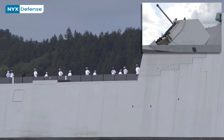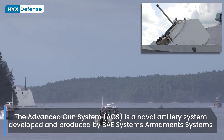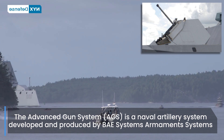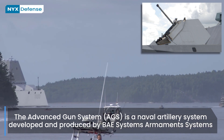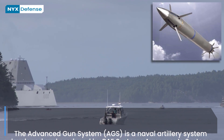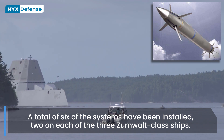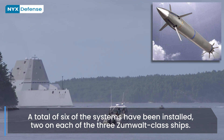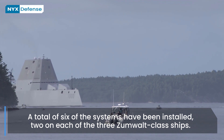The Advanced Gun System is a 155mm naval gun, two of which are installed in each ship. This system consists of an advanced 155mm gun and its long-range land attack projectile. This projectile is a rocket with a warhead fired from the AGS gun. The warhead has an 11kg bursting charge and a circular error probable of 50 meters. This weapon system has a range of 83 nautical miles.